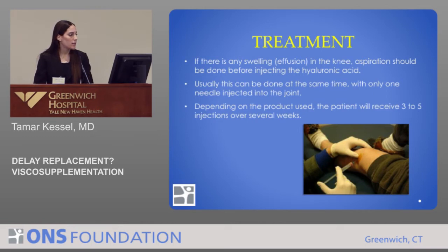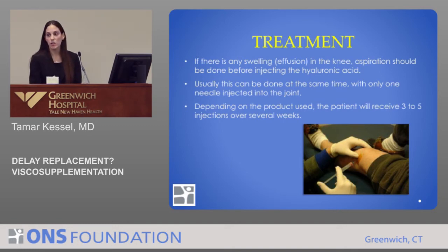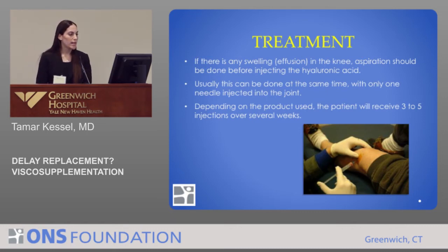How do we administer these injections? The patient comes in and first you examine the knee. You look for any erythema, warmth, or edema. If there's a sign of infection, that would be a contraindication to doing the injection. If there's any effusion or swelling, you want to aspirate that before you do the injection, and that can usually be done at the same time with only one needle injected into the joint.